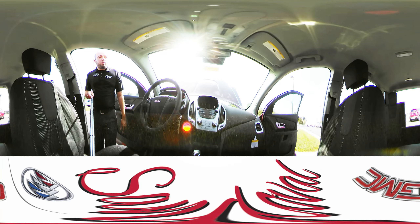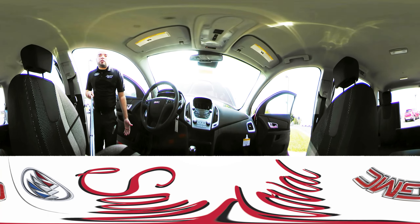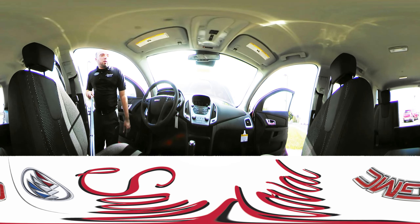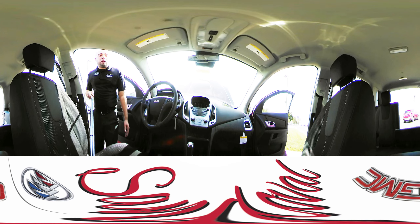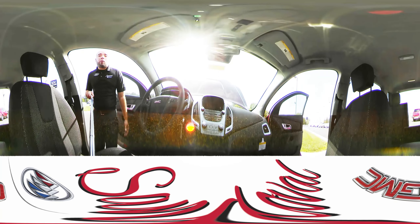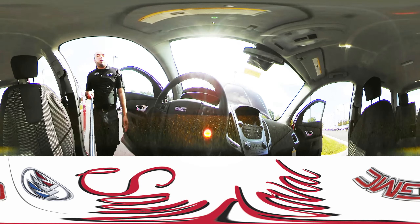On the center console here you got a touch screen that also doubles as your backup camera, along with all your audio controls. Your air conditioning controls are below that. And in your center console you have a USB port along with the auxiliary input, so easy ways to access your phone.